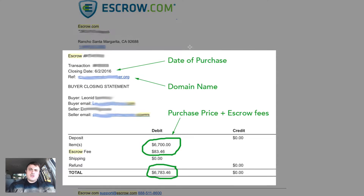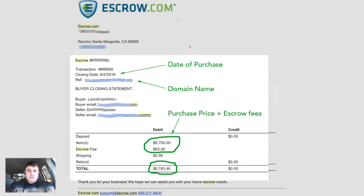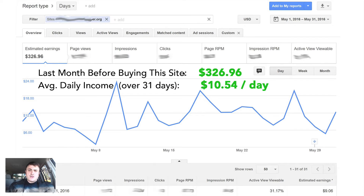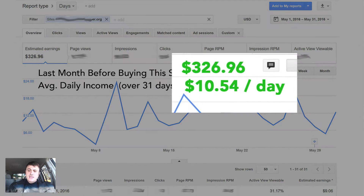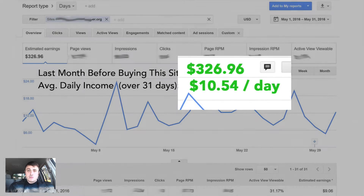On June 2, 2016, I bought a website from a broker and my purchase price was $6,800 with fees and hosting. Here is a screenshot of this site's earnings before I purchased it the last month, which is May of 2016. In May, the site earned $327 or $10.54 per day.